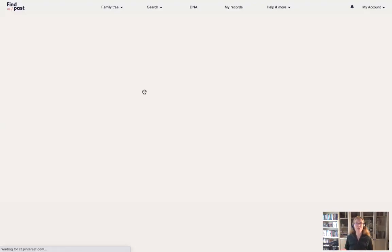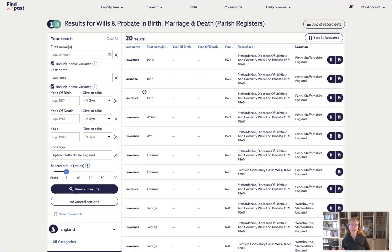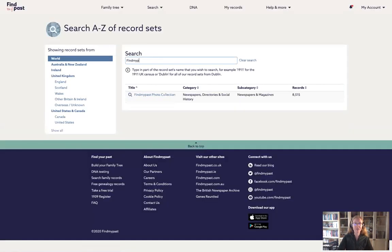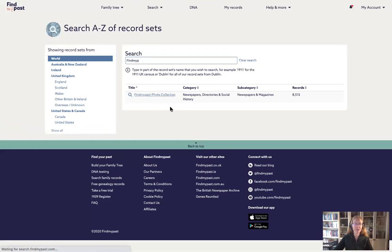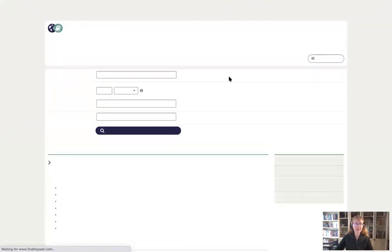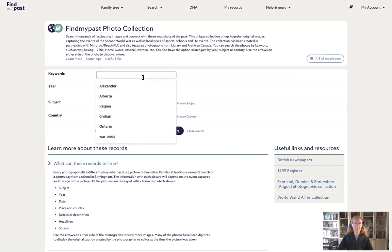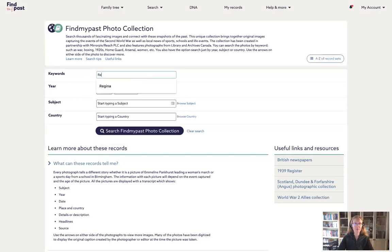That's what happens when you search by country, but we have all these options for keywords we can search by. Let's go back into the Find My Past photo collection. Instead of searching for a location, I'm going to search for a keyword. I'm going to use the keyword 'Regina' — I'm looking for a specific unit. I search for Regina and I get 36 results, all in some way related to what I'm hoping is a regiment.